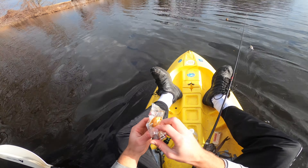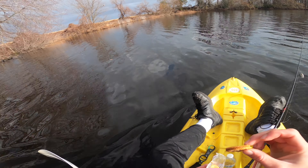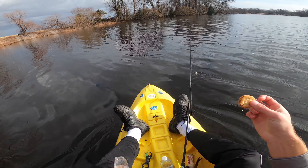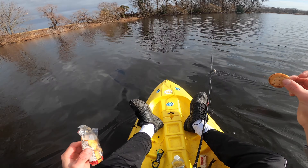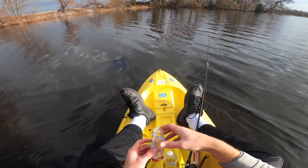Love me some pickerel fishing — I absolutely love it. They're such a fun species to target, especially in the winter months when a lot of other stuff is shutting down. They kind of come alive this time of year and it's a really fun fish to target.